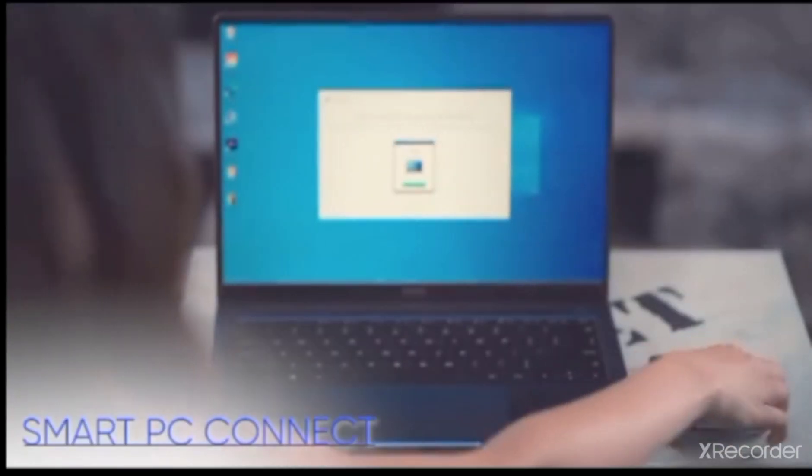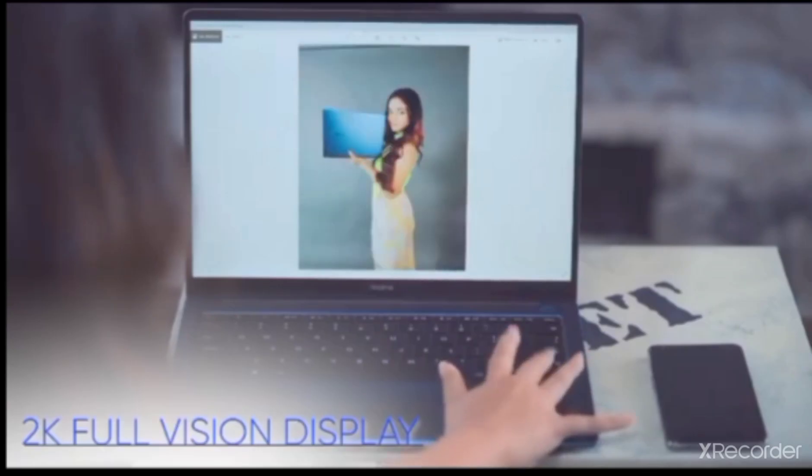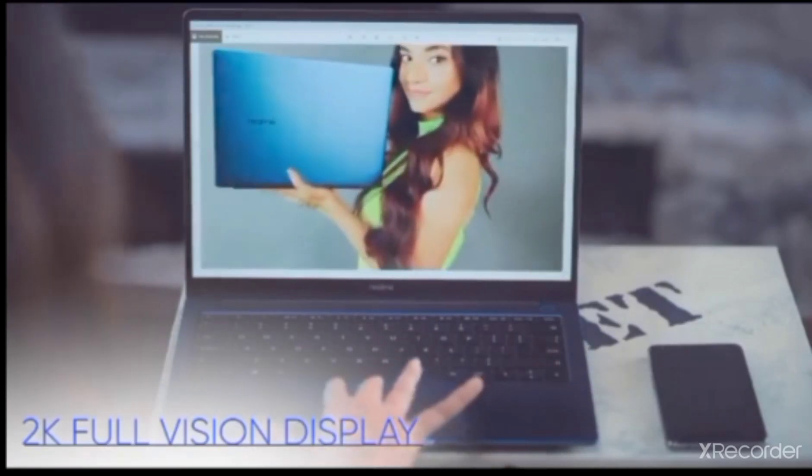My photoshoot is done and now it's time to transfer all the photos using the PC Connect feature! It's so seamless and easy! The screen resolution is 2K, so it gives me a very great viewing experience! The challenge is done and I have to tell you, I have nailed it!